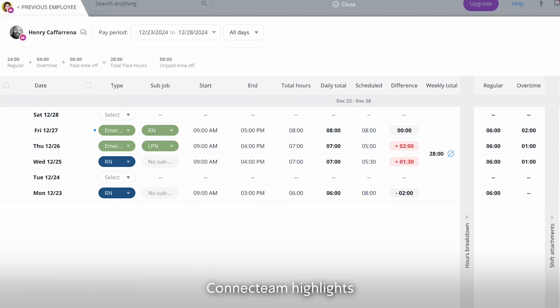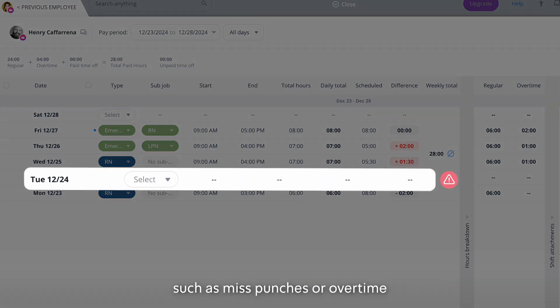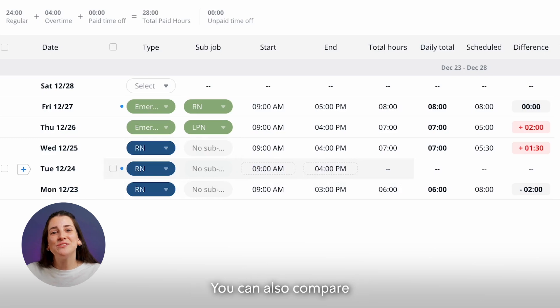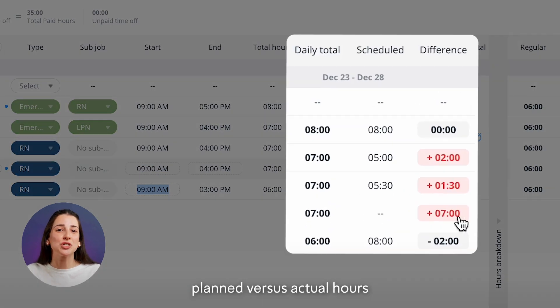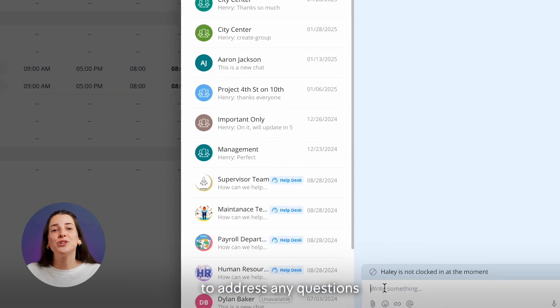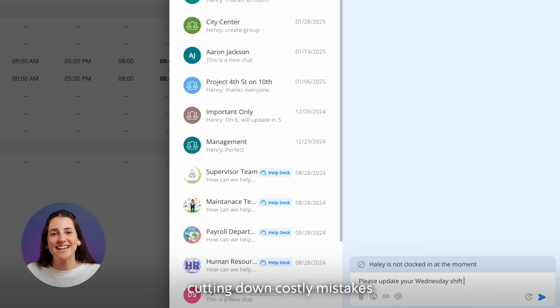For managers, ConnectTeam highlights any discrepancies — such as missed punches or overtime — so you can review and resolve them instantly. You can also compare planned versus actual hours, and communicate directly with employees or managers to address any questions, cutting down costly mistakes.